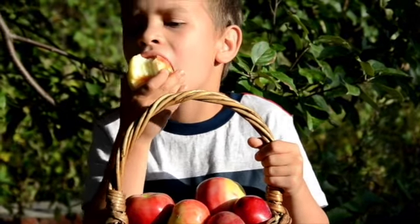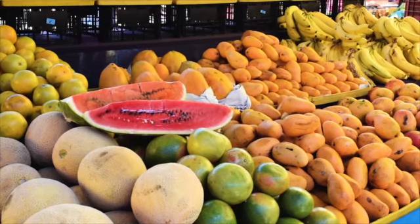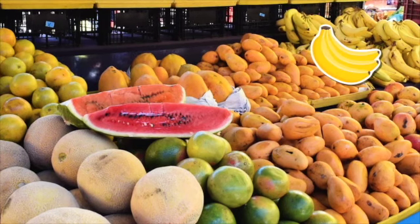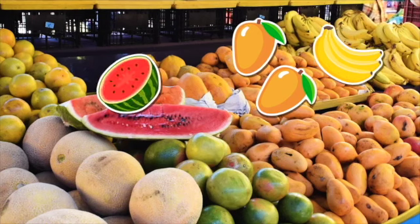I'm Diego. I'm from Mexico. My country has got lots of fruit. Can you see the bananas and the mangoes?